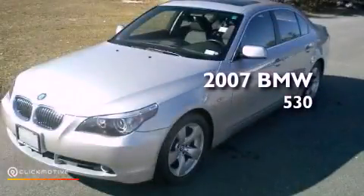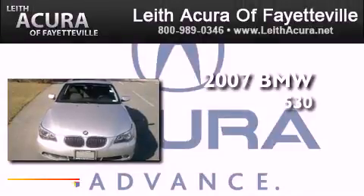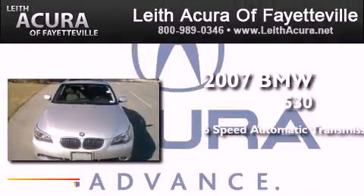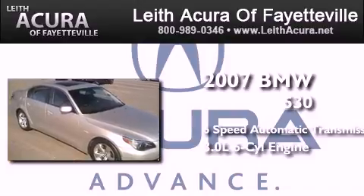This is a 2007 BMW 530. This car has a six-speed automatic transmission and a 3.0 liter inline six-cylinder engine.